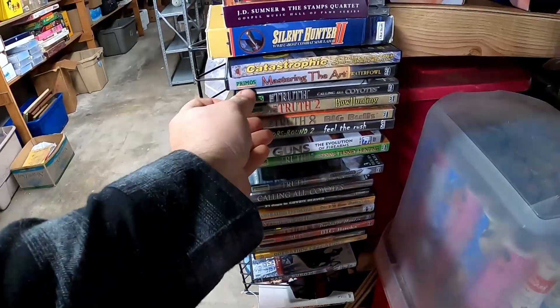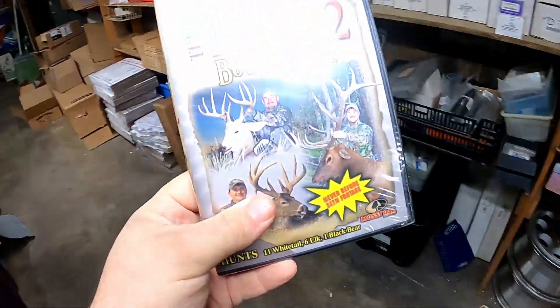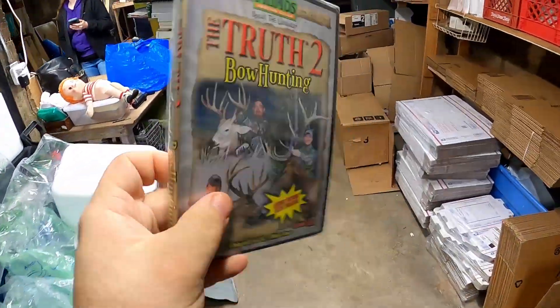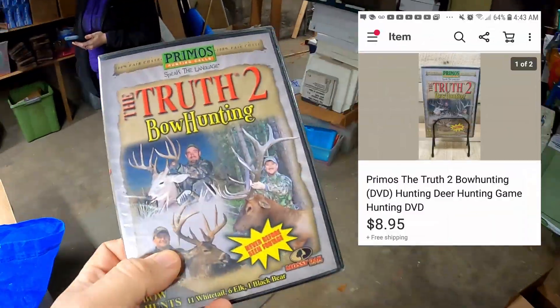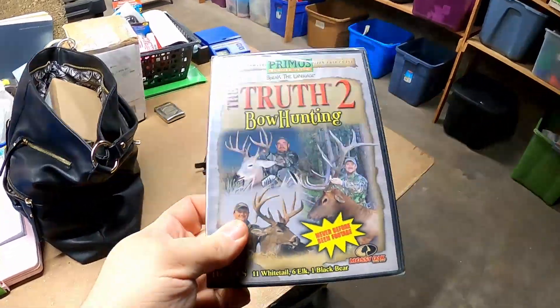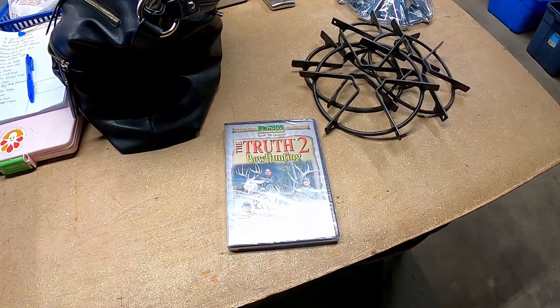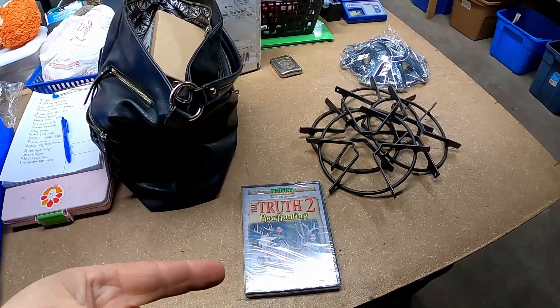The next item is a bow hunting DVD. I bought these last year and I'm still selling them. I figured I'd sell a bunch during deer season this year, but I only sold a couple. I sold it for $8.95 shipped. Not a great buy, but hey, it's still making money.